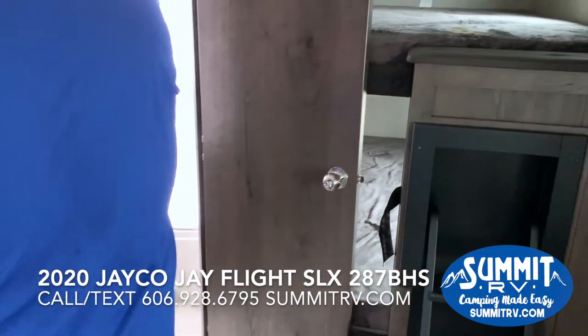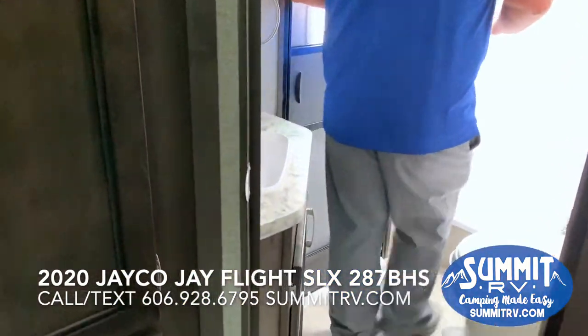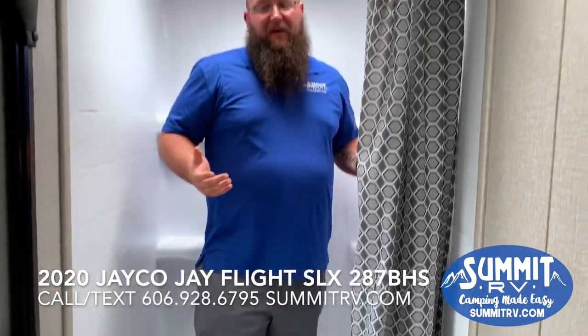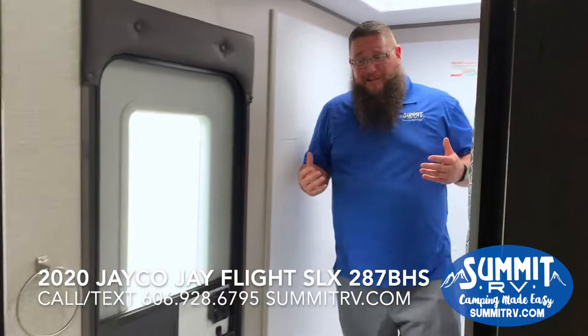When you come to that second door, you enter Jayco's big signature bathroom with a huge shower basin. You can get in here with plenty of room — it's going to be hard to find too big of a person for Jayco's shower.